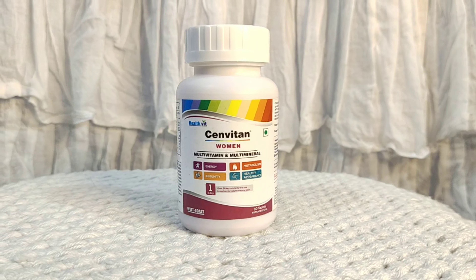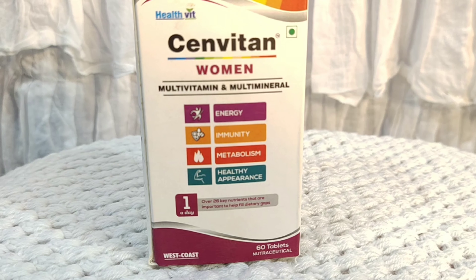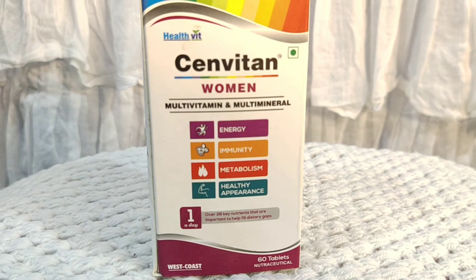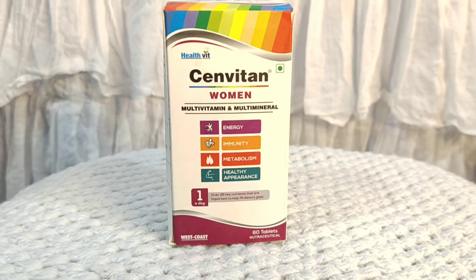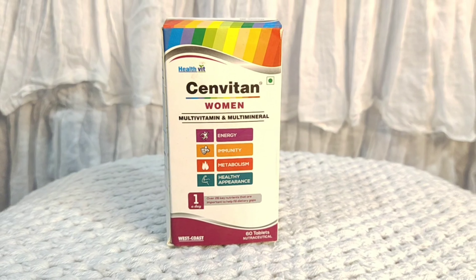Sandwitten tablets contain vitamins that make bones strong and support joint flexibility and mobility. The antioxidants in this bottle — like vitamin C, E, and zinc — support normal immune function.